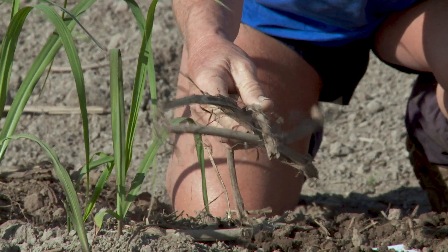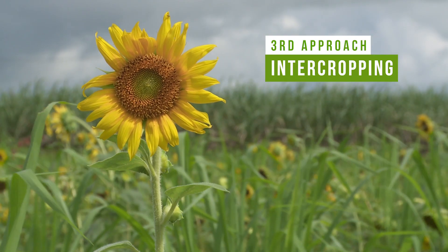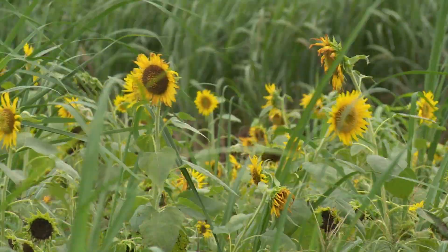Lab lab. The third main approach is called intercropping, where you grow a complementary cover crop in with your main cash crop. An example is growing sunflowers in with sugar cane at the same time.